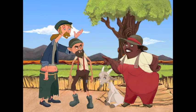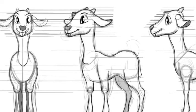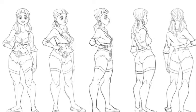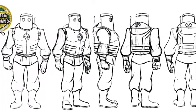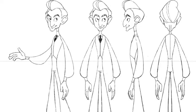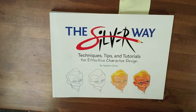Here are some examples of artcrate character designs. We highly recommend this book for professional or up-and-coming character designers. Links to purchase this book are in the description box below.